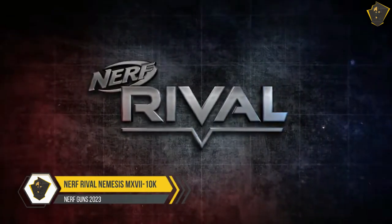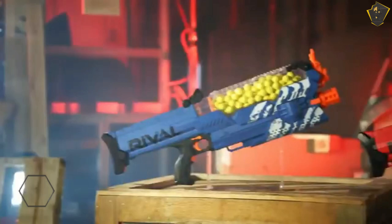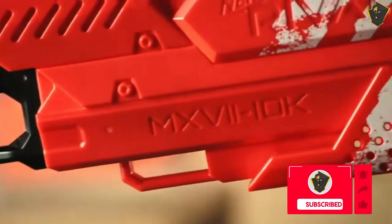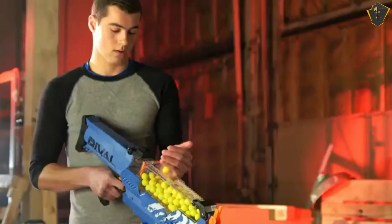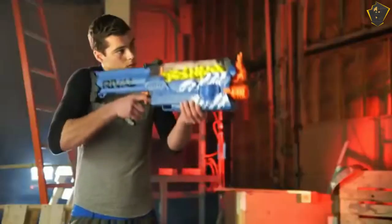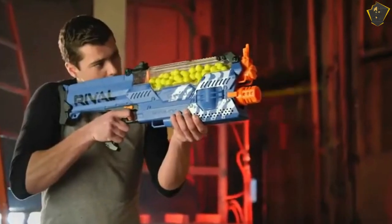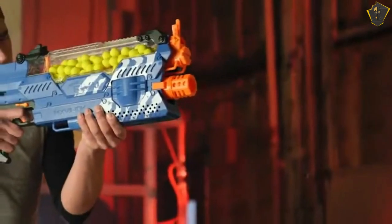Number 3: Nerf Rival Nemesis MX-710K. The Nerf Rival Nemesis MX-710K will instill dread and terror in your foes, sending them screaming into the hills. Because of its unique ammunition system and exceptional performance, the Nemesis is a top pick for the best Nerf gun of 2023. When powered with a lipo battery, the Rival Nemesis can shoot foam balls at an incredible rate of 90 to 100 FPS. Its range is around 100 feet, and it can fire at a rate of 4 rounds per second.